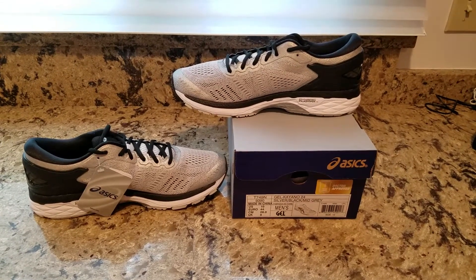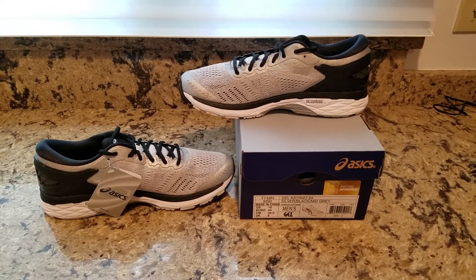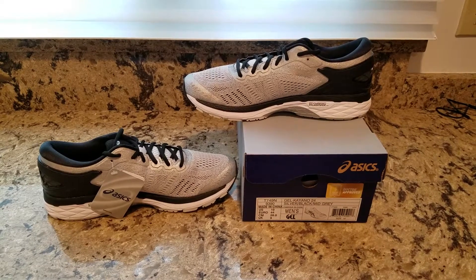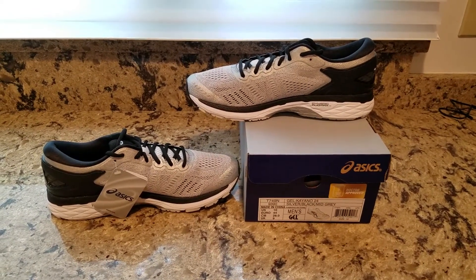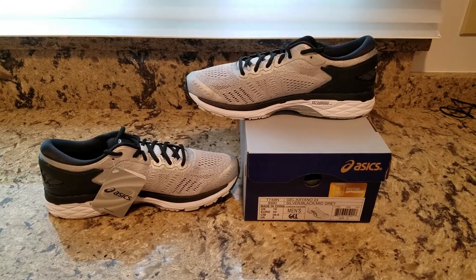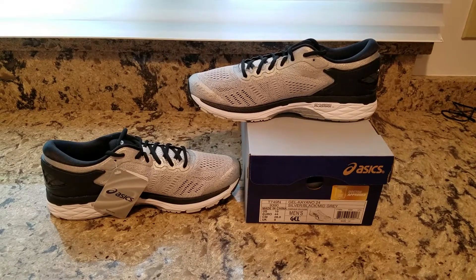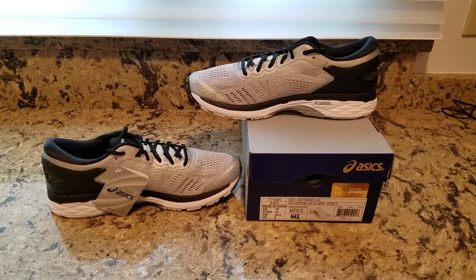The Kayano is now in its 24th generation. It's a legend in the running world. To me, it combines the best of support with the best of cushioning. It's a great stability shoe, perfect for those who over-pronate or use orthotic inserts. The gel material under the heel and forefoot really absorbs shock and gives you a smooth, comfortable ride. It weighs 11.3 ounces, just a tad less than the previous generation — a nice fringe benefit.